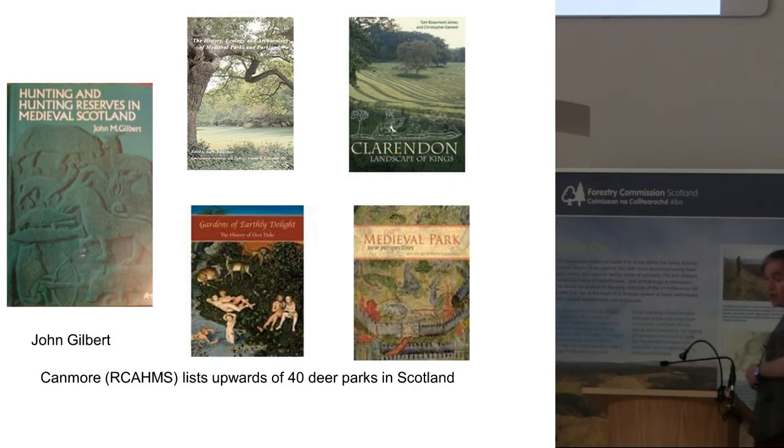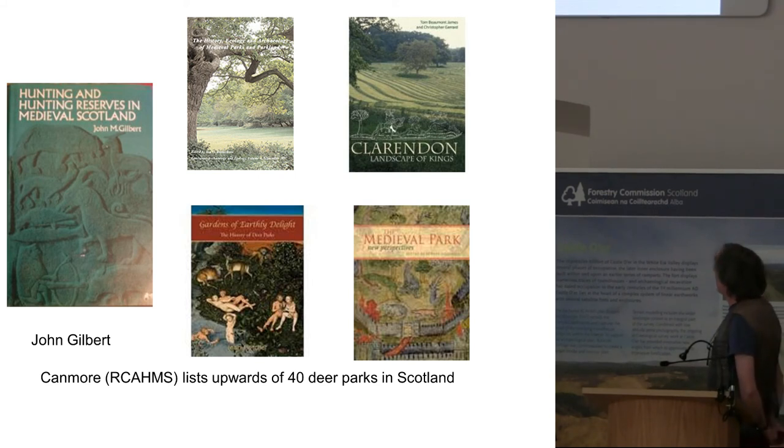In recent years, as Shannon just mentioned, there has been a lot of work taking place on medieval hunting parks in England, and some work in Wales. There has been nothing happening in Scotland since John Gilbert's seminal John Donald publication of the 1970s on hunting and hunting reserves in medieval Scotland.